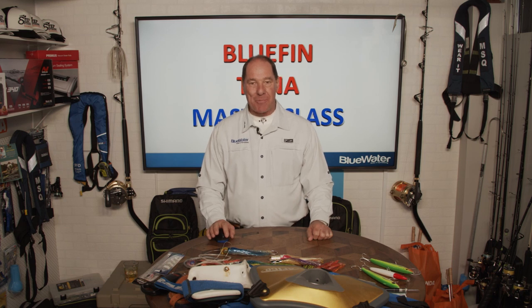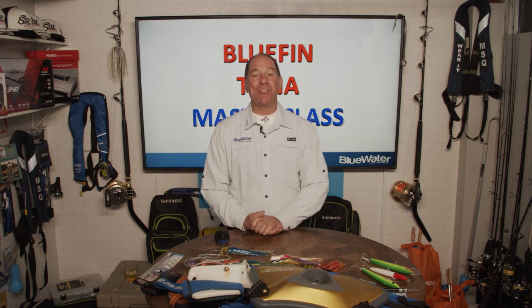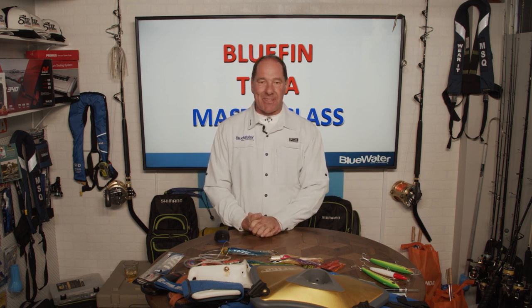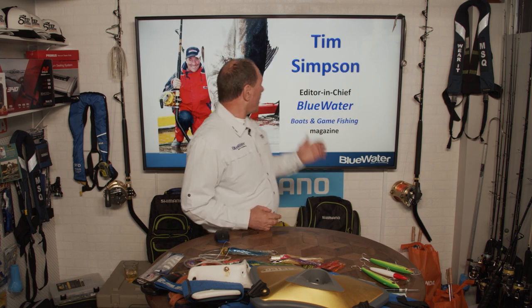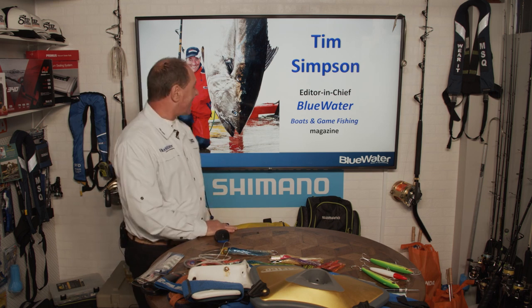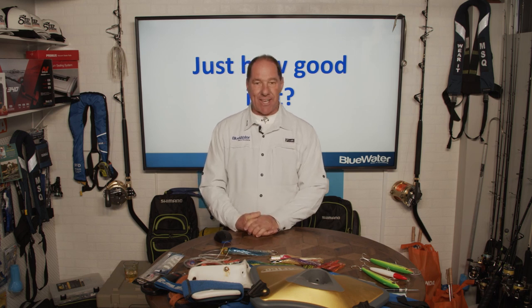G'day and welcome to the Tuna Masterclass at the Melbourne Virtual Boat Show. I'm coming to you from the sunny Gold Coast, but through the technology we have today I'm able to be there with you in Melbourne. I've got some very exciting news because you guys have an exceptional run of southern bluefin tuna, and I'm going to show you how to go about catching them and some of the tricks and techniques that'll get you success.